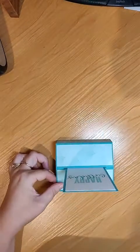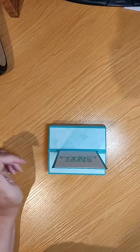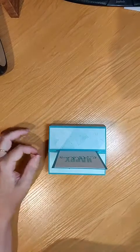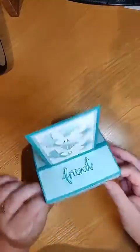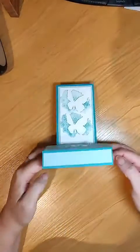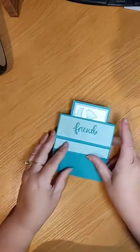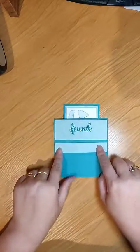We're going to do this little pop-up card tonight. It's got a base at the bottom where you can pop your card, and then to send it, it just folds up really nicely like that and fits into a normal envelope.